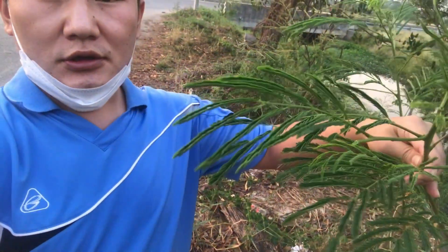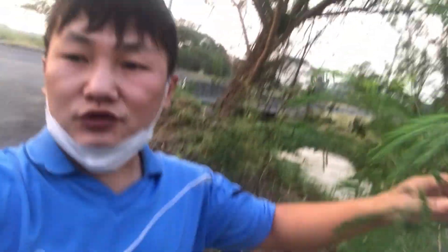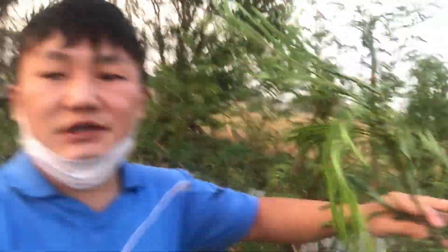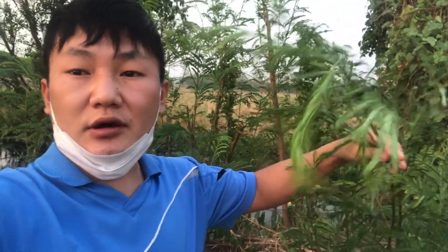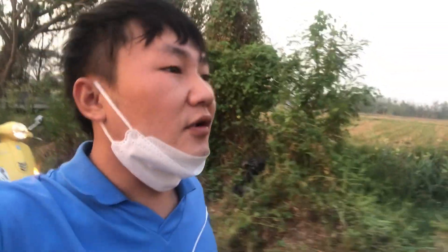We stopped here because we found some local vegetables. I don't know the name, but this is the one — if you know the name, you can comment below. You can fry it with eggs or maybe make a soup. I'm now plucking these vegetables. This is all natural and organic, and the best part — it's free of cost. You don't have to pay money. You can get this from the market as well, but why pay when nature gives it to you for free?